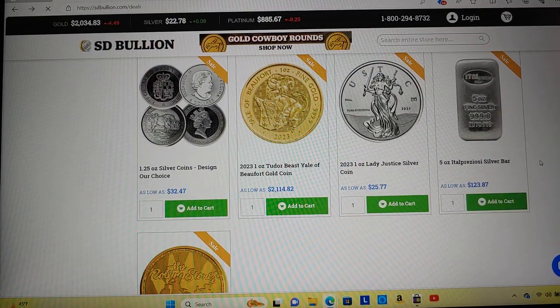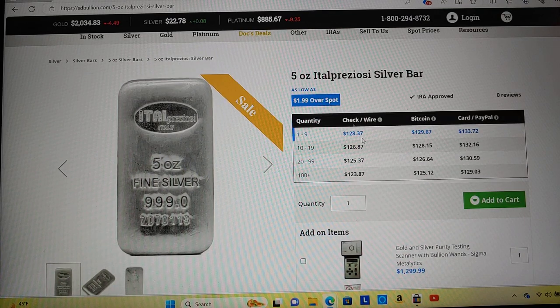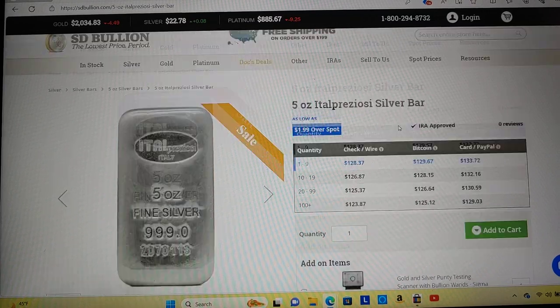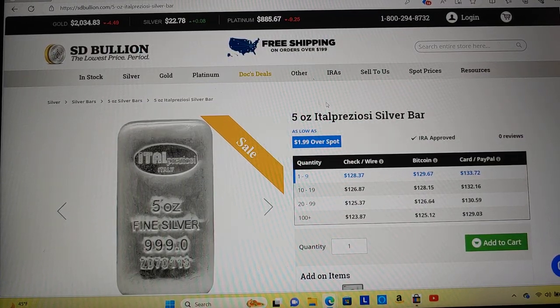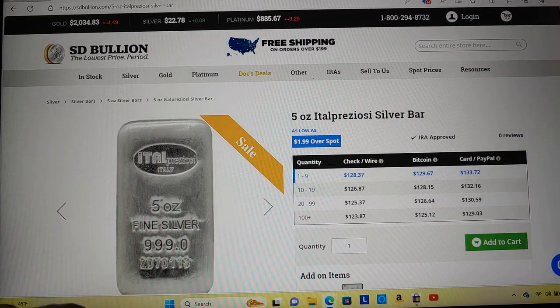They've got a special on a five-ounce bar — $199 over spot. Pretty cool. Just remember when you're ordering from these online retailers — SD Bullion, Monument Metals, Atmex, Bullion Exchanges, whoever you're ordering from — just make sure you're getting free shipping. Don't pay more for free shipping. That's silly.